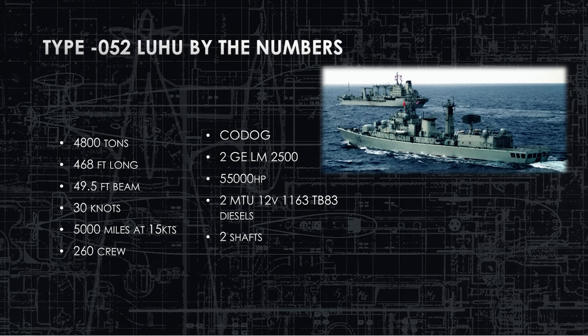It is a CODOG system — combined diesel and gas propulsion. The diesel engines are the MTU 12-valve 1163 TB83s, copies of a German design. These run for two purposes: they can push the ship through the water, but not nearly as fast as the GE LM2500s. They also turn an electric generator that creates hotel electricity to power all the ship's systems. At least one diesel engine is always running just to power the ship. If they want to go above about 12 or 15 knots, they fire up the GE LM2500 turbines to spin those shafts and get up to 30 knots.